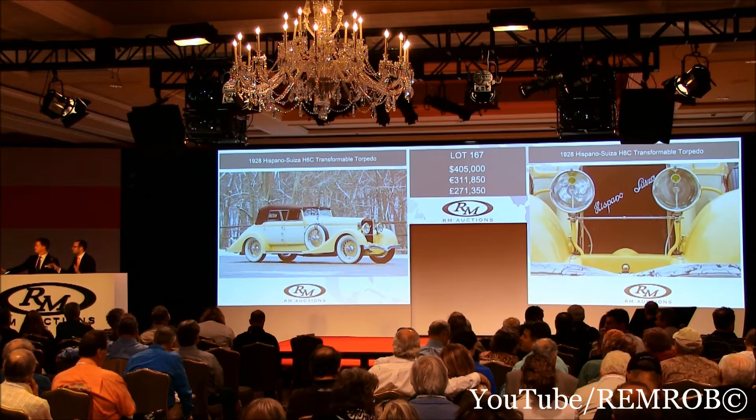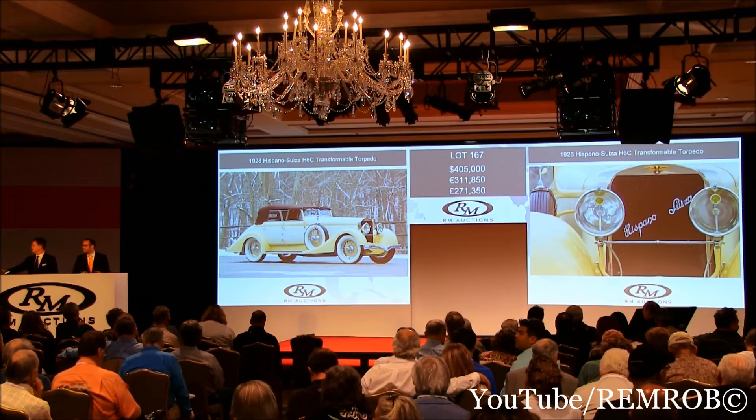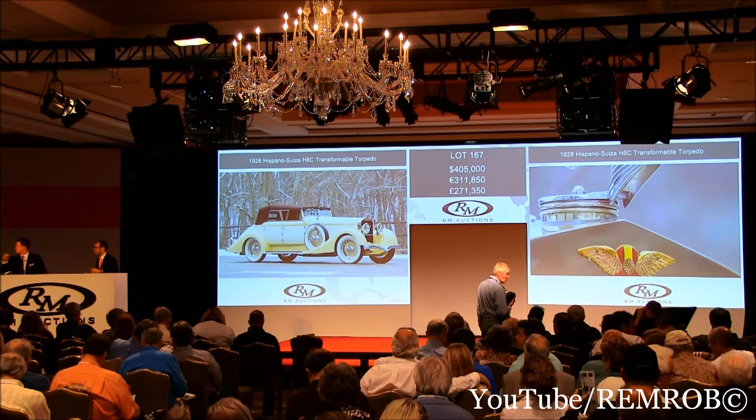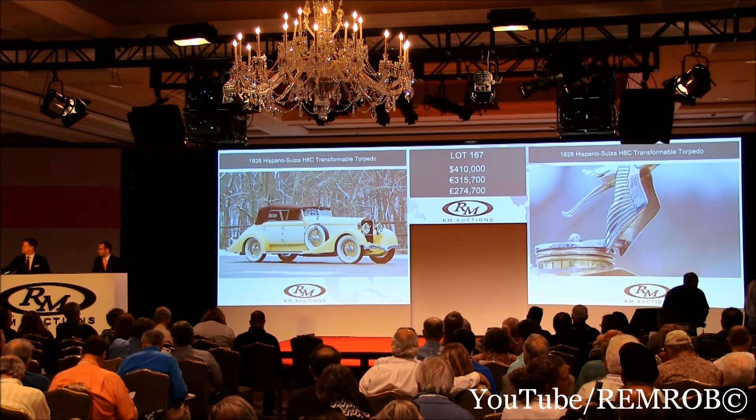The battle's on. At $405,000 then — it's going to Ian's bidder. At $405,000 for the second time, ladies and gentlemen. For the third and last time at $405,000. At $410,000 — I could feel it coming in my bones!